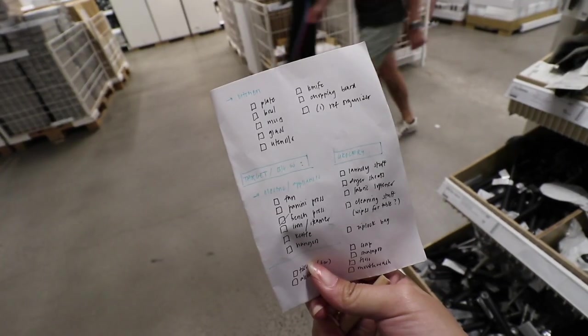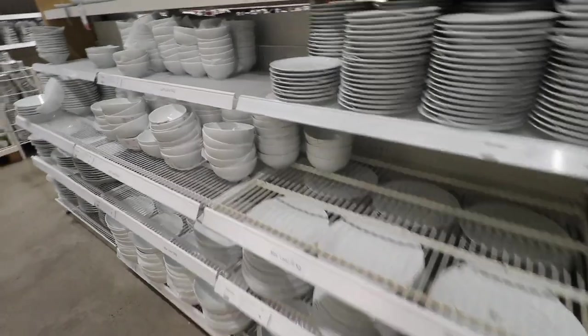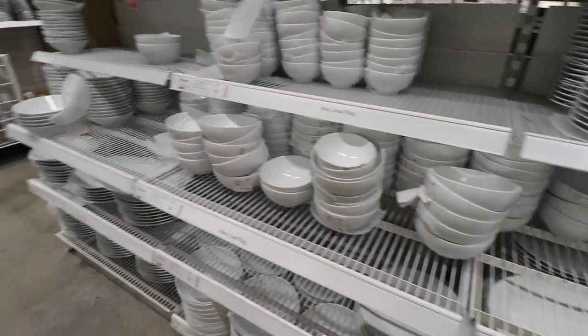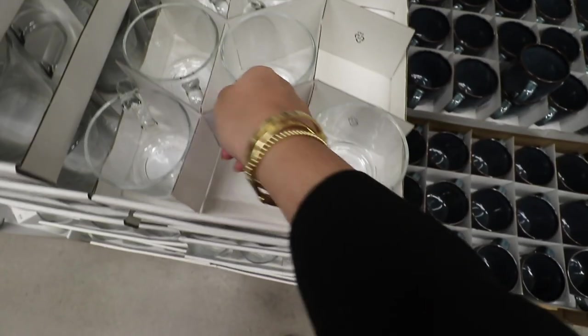I need dinnerware, utensils, a chopping board, and a knife. We need some dinnerware but honestly I think I've seen way cuter ones at Target, so we might not buy our dinner stuff here. Let's get one of these for my coffee.